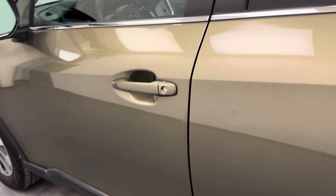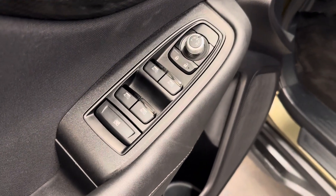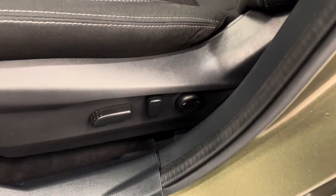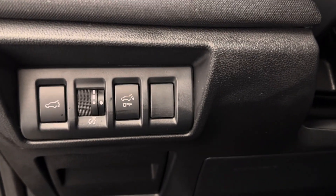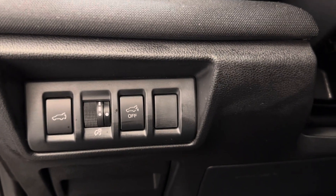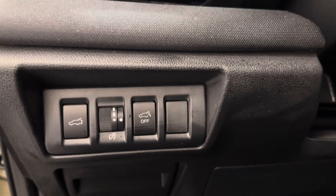Let's take a look at some of our interior features, which include power mirrors, windows, and locks, power driver seat with lumbar support. We have our hatch release, interior lighting control, and a memory setting for that hatch release just in case you have a low garage.